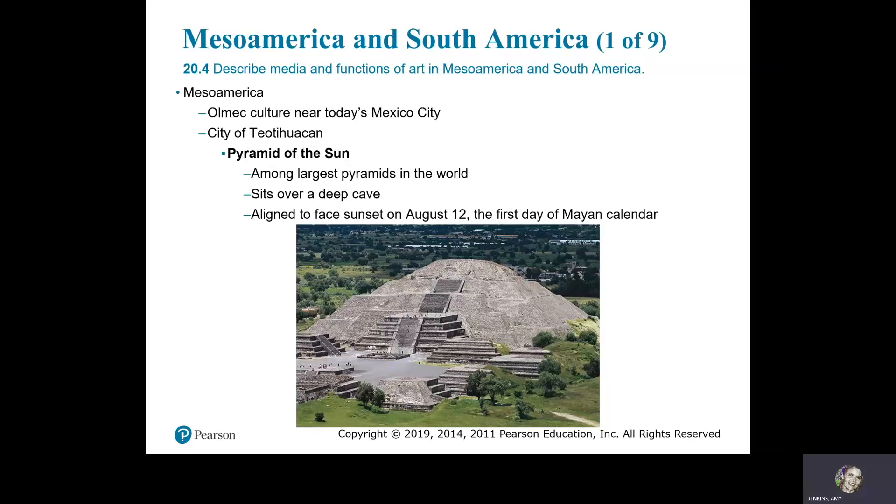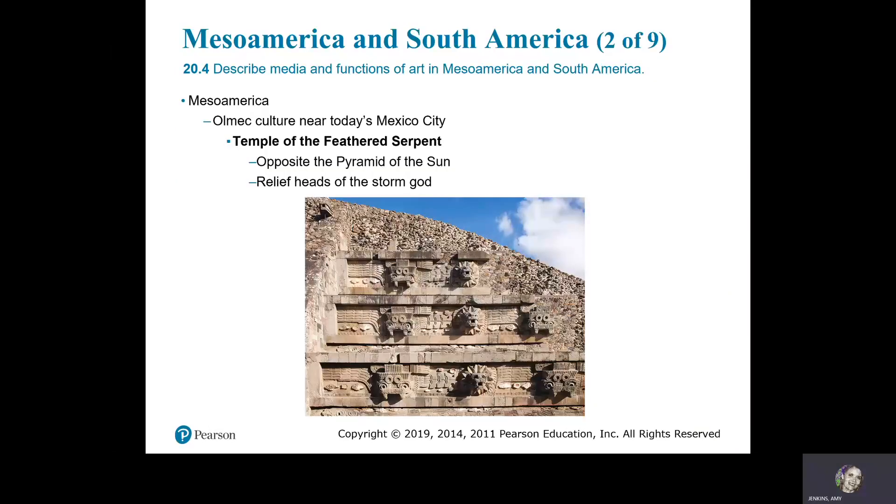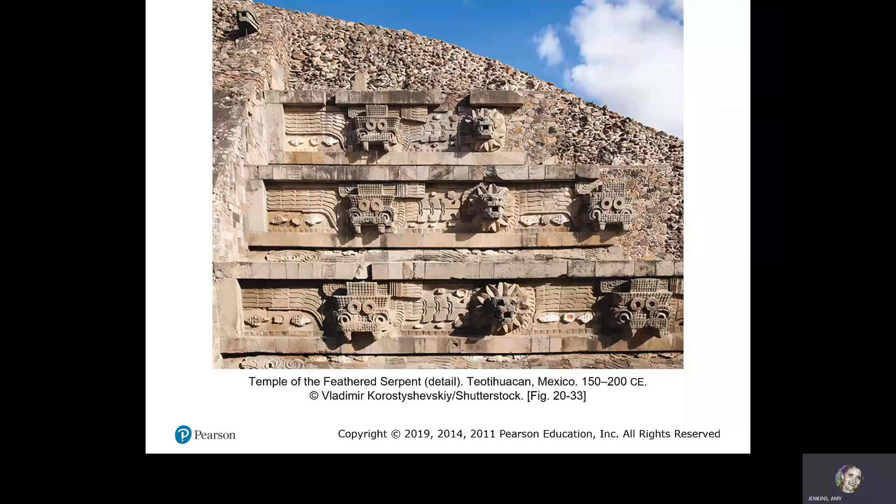Mesoamerica. The Olmec culture is near today's Mexico City. The city of Teotihuacan features the Pyramid of the Sun — among the largest pyramids in the world — which sits over a deep cave and is aligned to face sunset on August 12th, the first day of the Mayan calendar. Pyramid of the Sun, Teotihuacan, Mexico, 1st–7th century CE. The Temple of the Feathered Serpent is opposite the Pyramid of the Sun; it has relief heads of the Storm God. Temple of the Feathered Serpent, Teotihuacan, Mexico, 150–200 CE.